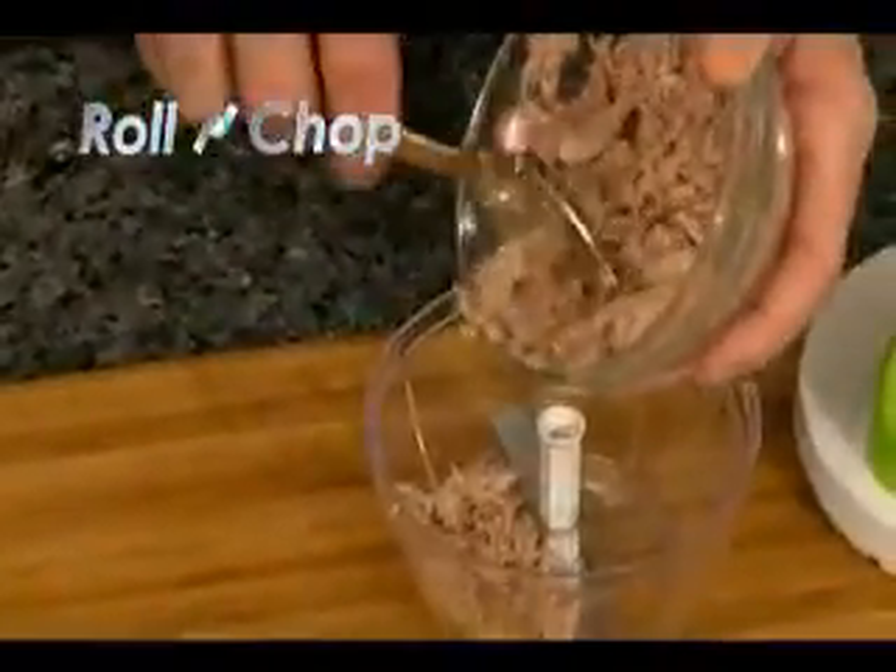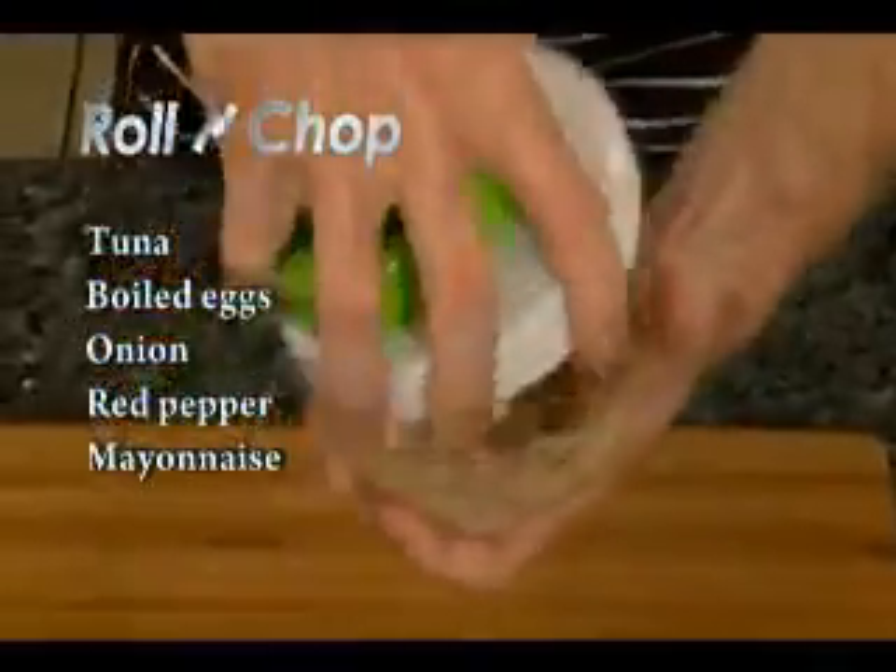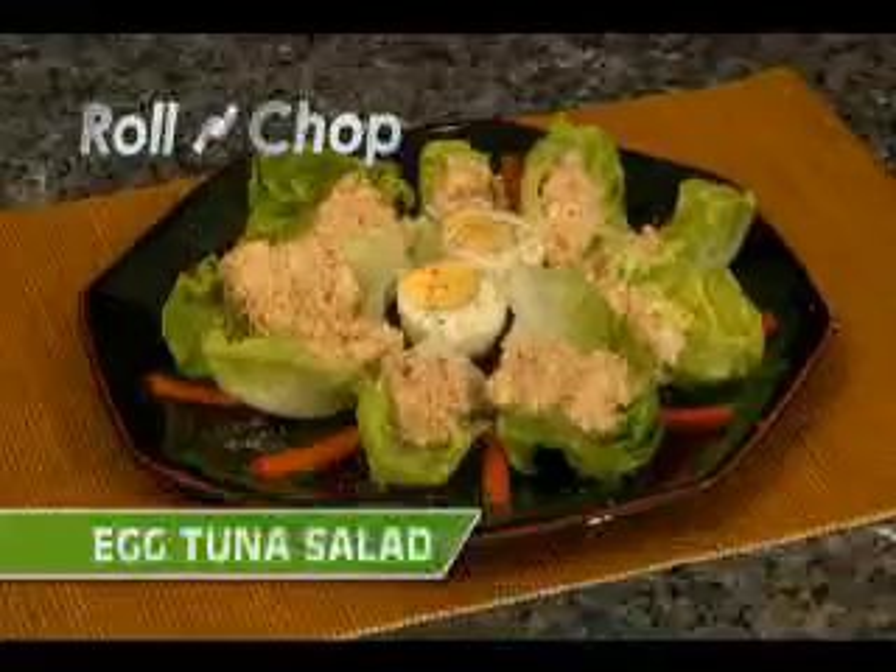No snacks to serve your surprise guests? Add tuna, eggs, mayonnaise, salt, and pepper, and your Roland Chop turns out a perfect egg tuna salad.